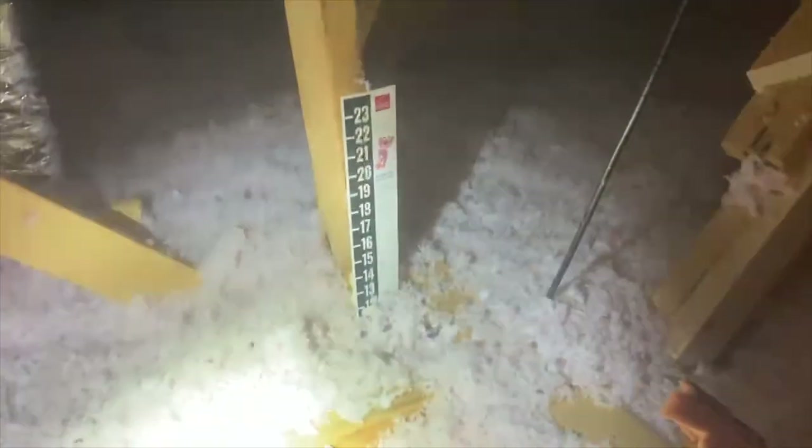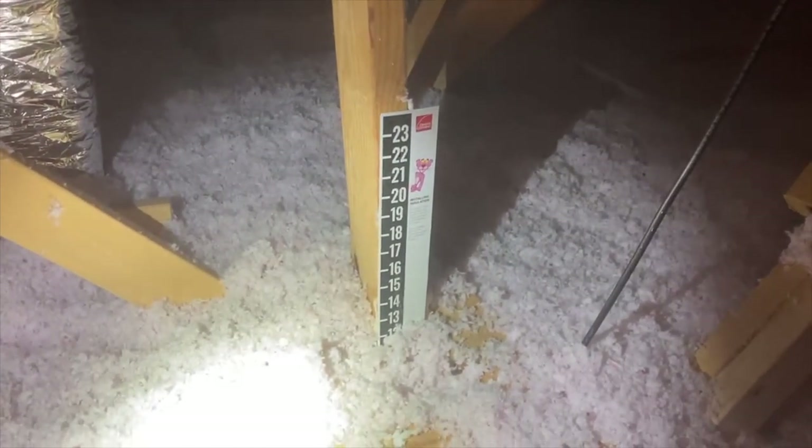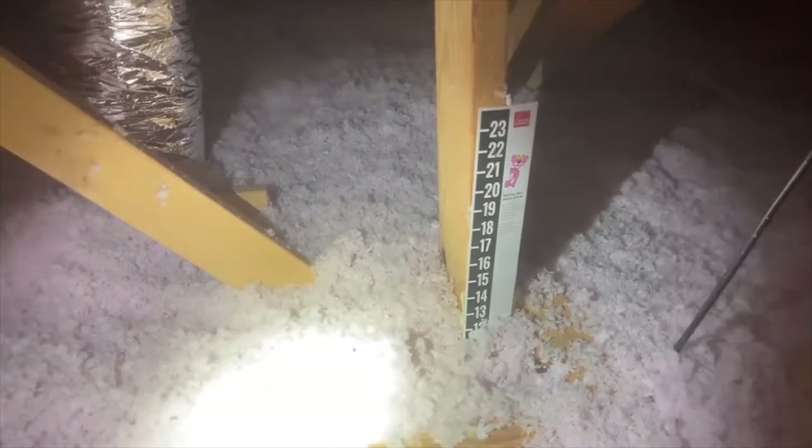Heating and air conditioning systems depend on a load calculation to determine how much tonnage you need for your home. A big part of that is the insulation depth. Here in this new build there appears to be 12 inches of insulation in this area, but the insulation is a little piled up. So I grabbed the measuring stick to check the average general area — and we've got eight inches. That might throw off the air conditioning.